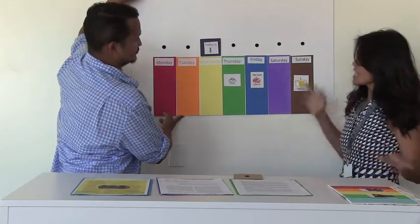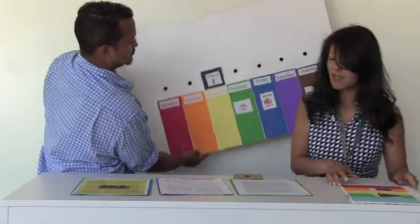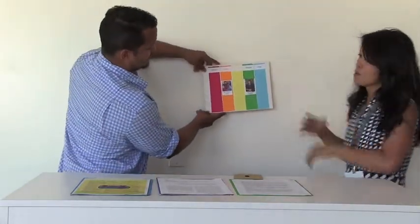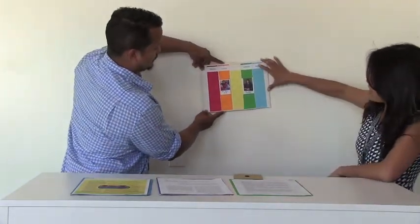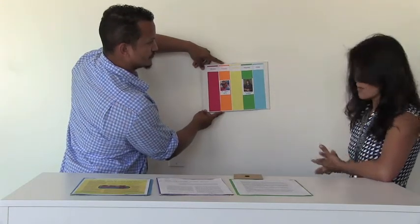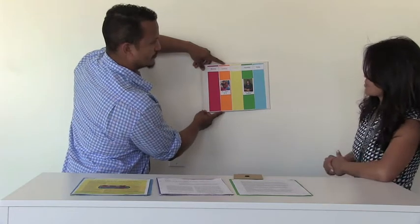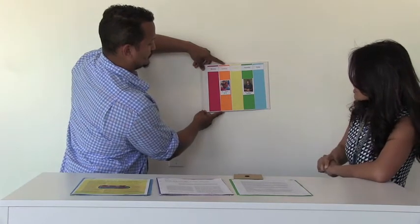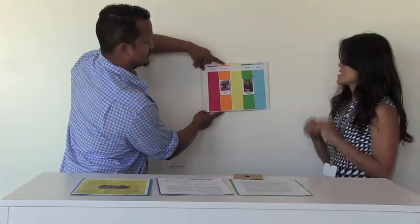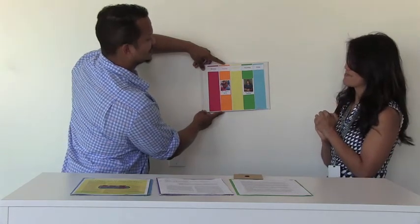Once kids learn how to do this big calendar — which you can quickly go over in morning meeting — you can make individual calendars for kids to help them organize time. You can hang this in their cubby. This is for a child who sees different specialists throughout the week, so he knows on the orange day he sees Miss Patty for OT, and on the green day he sees Miss Michelle for speech.